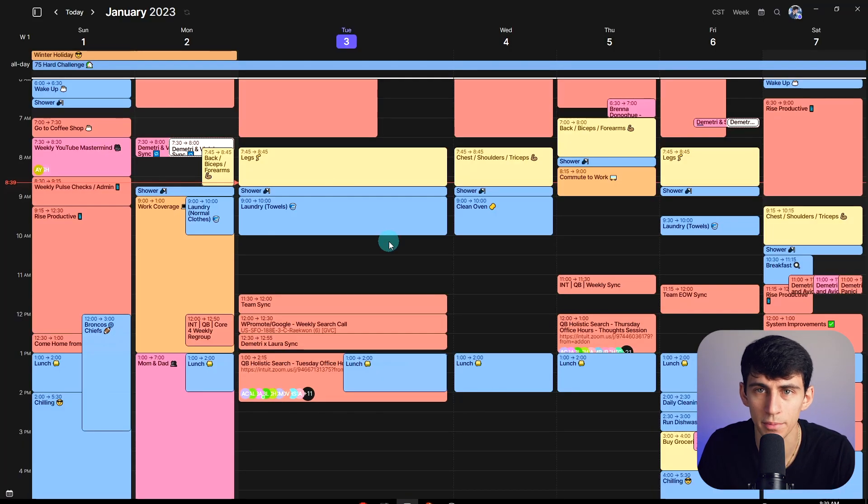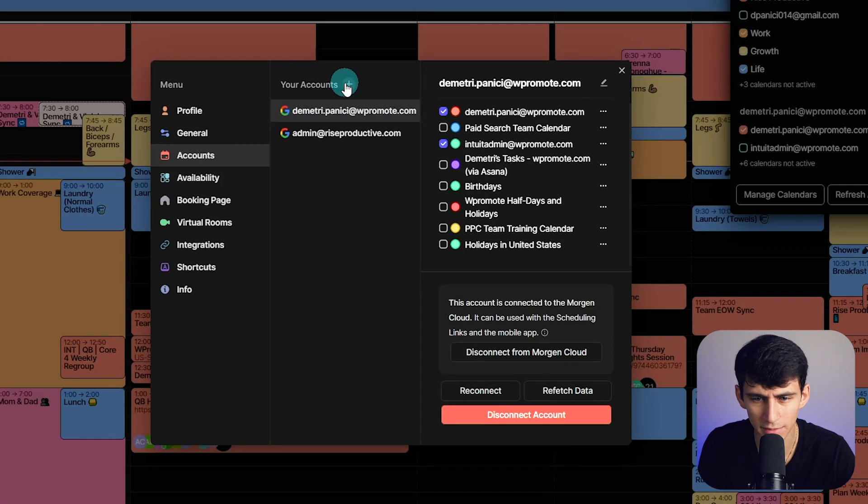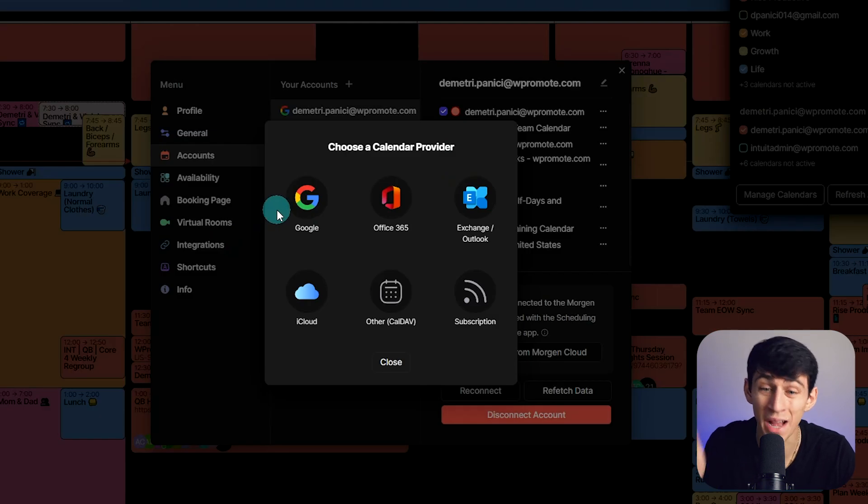Jumping right into my Morgan app, something pretty easy to point out as a huge win is the fact that if I go to manage calendars here, I can add anything. We got Google, we got Office 365, we got Exchange and Outlook, we got iCloud and we got CalDAV. And even if you're able to subscribe to calendars, you can do those in here as well. And this is huge because a lot of different applications and competitors of Morgan aren't able to do that.